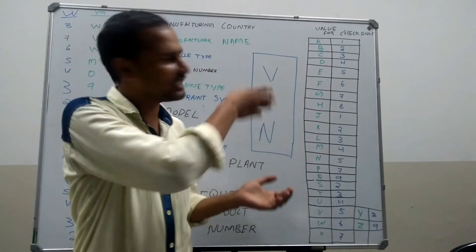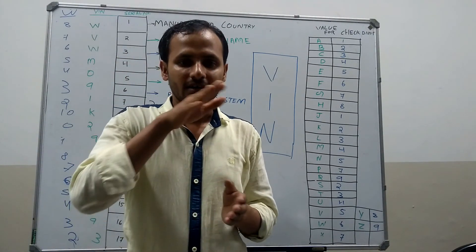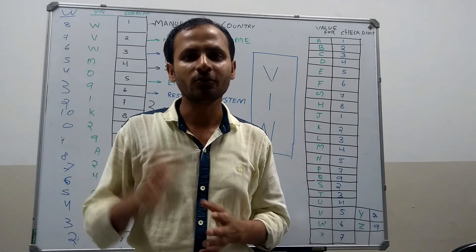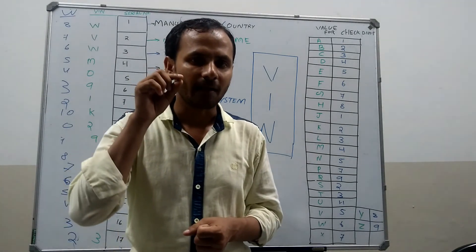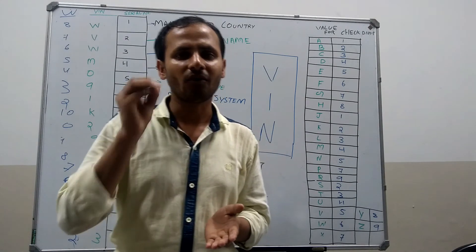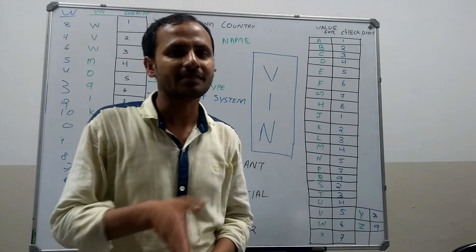There are some letters missing in this list: I, O, and Q. Because as per the ISO standard, we cannot use I, O, or Q since these letters look similar to 1 and 0. So the standard says we cannot use I, O, and Q for the VIN number, which is why these three letters are missing from the list.